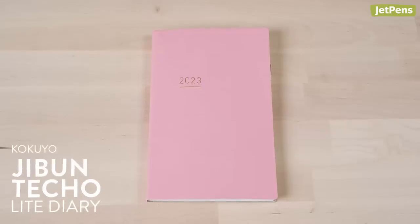Hi, how's it going? I'm Anne and I'm a videographer here at JetPens. I do all my planning in the Jibun Techo Light Diary, and these are the main supplies I use.